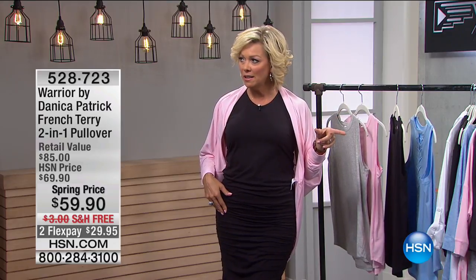The dress — Allison, what was that item number on the dress? 530-084. Is it 530? Yes, 530-084 for the dress.